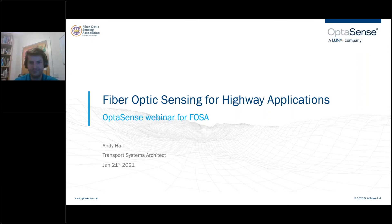This is Mark Unkafer, and I am Executive Director of the Fiber Optics Sensing Association. Welcome to our January webinar, Fiber Optic Sensing for Highway Applications. We're very privileged to have one of the great subject matter experts on transportation issues within FOSA, and Andy Hall of OptiSense. Thank you, Andy.